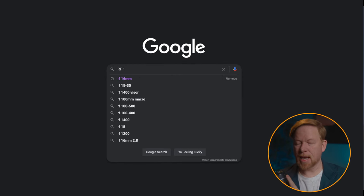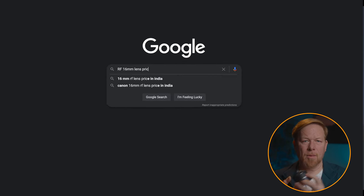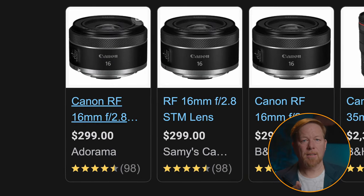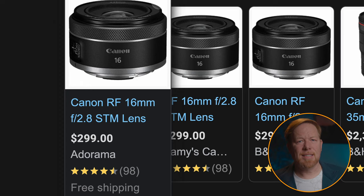I ordered the RF 16mm lens right when it came out. It was pretty attractive with that price being $299. The focal length I was very much interested in because I like to shoot video — it's good for a wide YouTube video setup, and on the street capturing video it's a nice wide angle. You get a lot of context.